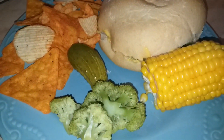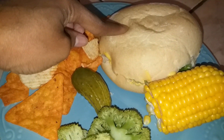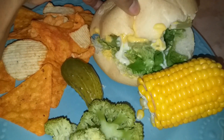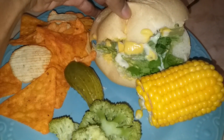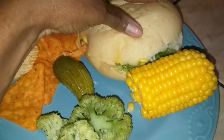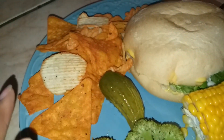Dinner tonight is a chicken sandwich. I got these super soft rolls at Walmart on Clarence, and then there's a chicken burger in there, lettuce, some queso cheese, and honey mustard and ranch, and then corn on the cob, broccoli, a pickle, and some chips.